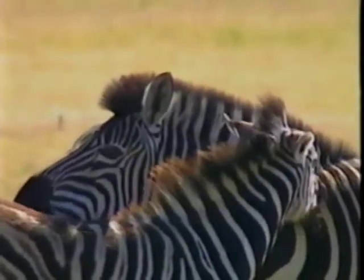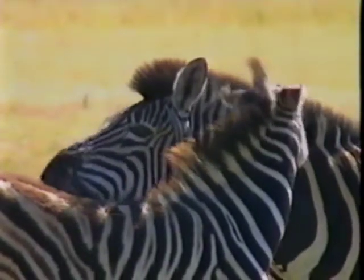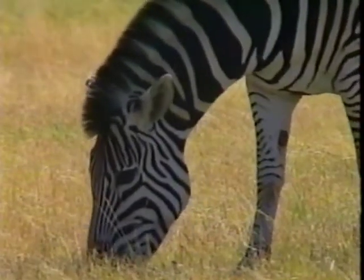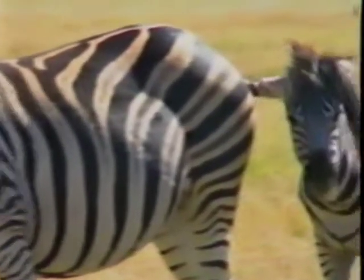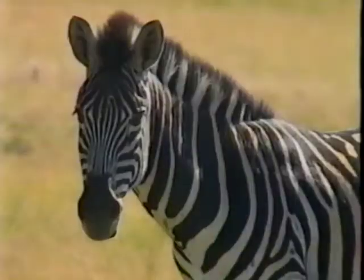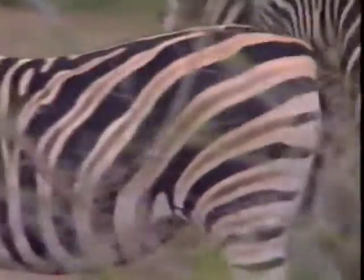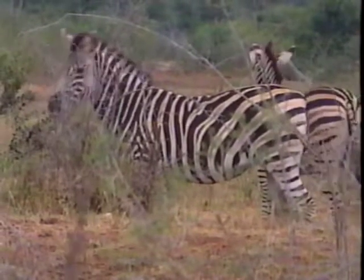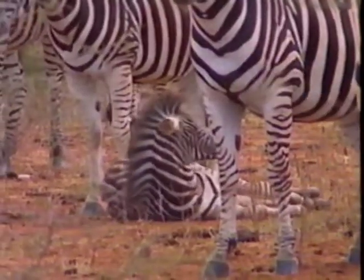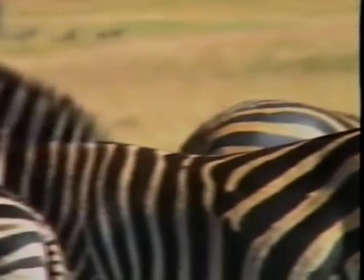Every zebra has its own unique stripe pattern, which is just like a fingerprint. Zebras are grazers, just like horses. Apart from the protection their stripes provide, they have very powerful hind legs that are capable of severely injuring a predator. A young zebra feels very safe in the presence of the herd and will often just take a nap while the rest of the herd stands guard.